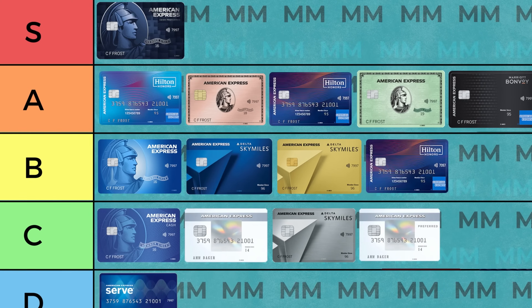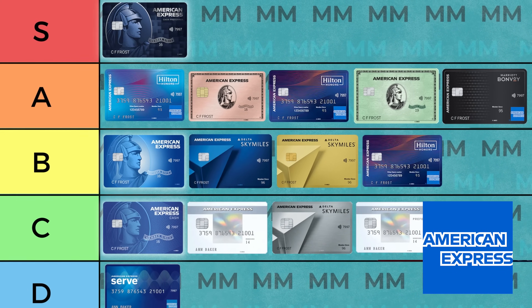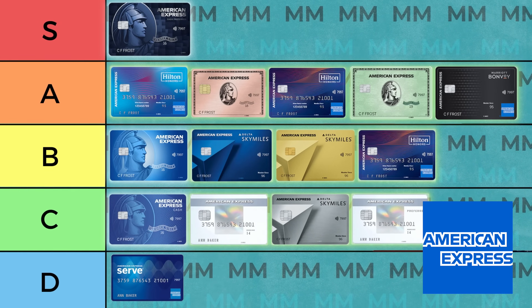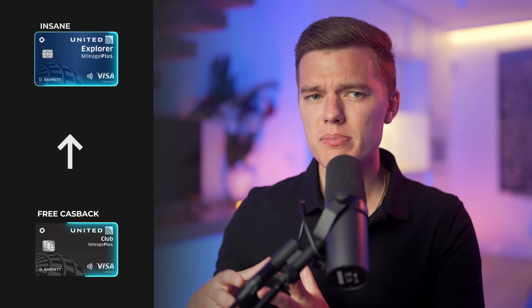I've also reviewed a lot of these products individually, so I will link to some of those down below the like button. Among the 17 personal credit cards that American Express currently offers, some give you cash back in the form of rewards, while others give you points that can be redeemed in a number of different ways, including travel. Let's start off with the free cash back products and work our way up to some of the more insane products that American Express offers.